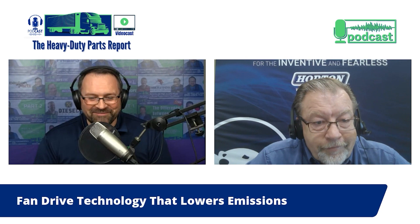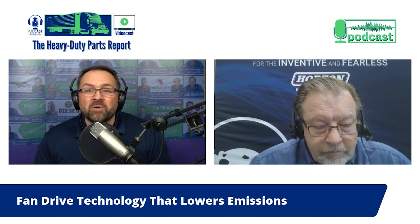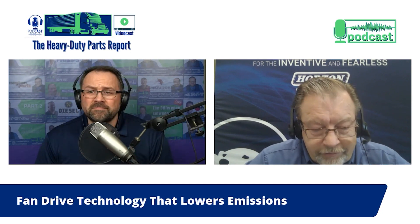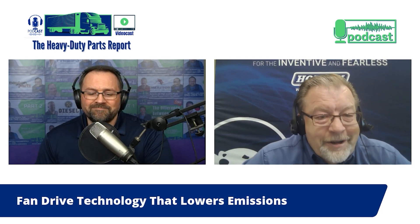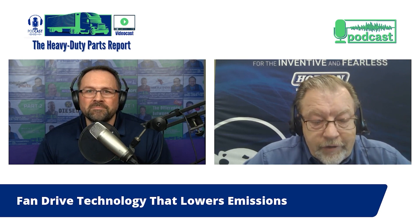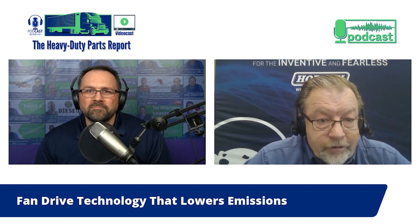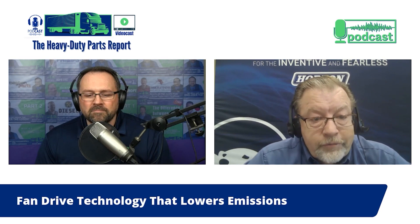I'd like to talk about a specific product today — the Horton RCX fan drive. The Horton RCX fan drive is a variable speed electronic sensing viscous fan drive. Unlike the fan drives of the past — the pneumatic fan drives and even some of the first viscous fan drives that simply turned on and off — the RCX is a smart fan drive. It knows when and only turns on as much as it's needed to cool the engine or other components.